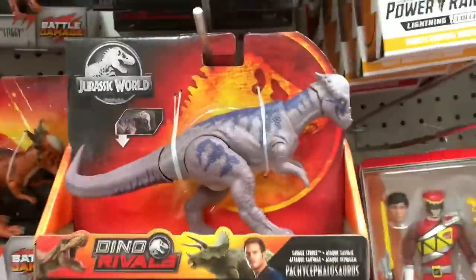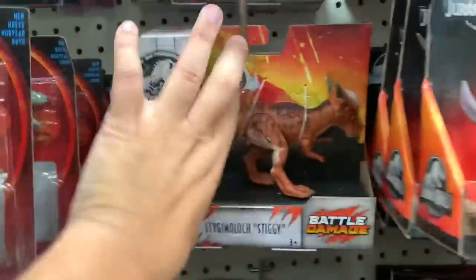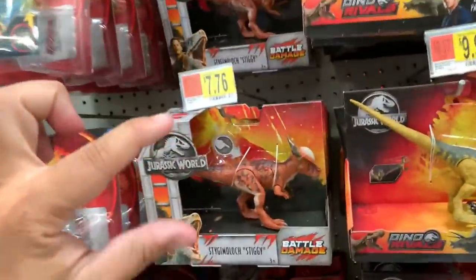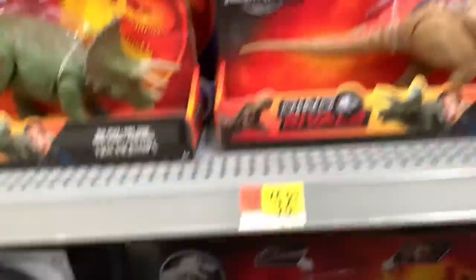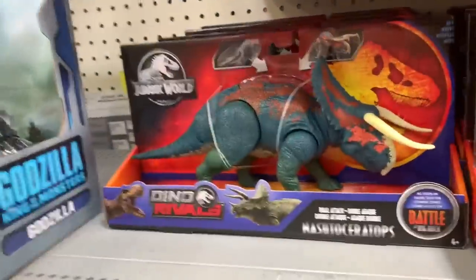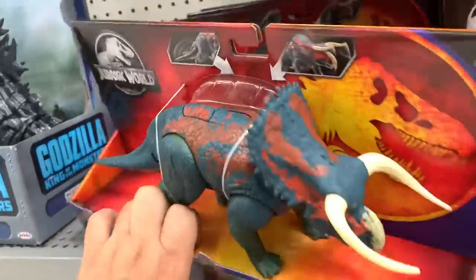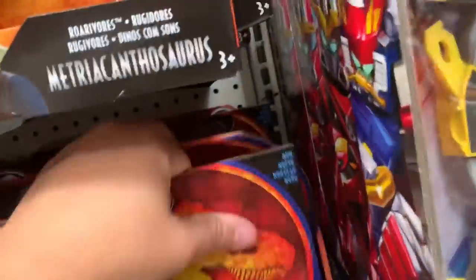Let's see what they have. Musaurus, the Pachycephalosaurus — I actually got a Pachycephalosaurus and a Stygimalloc, the one with the human, I forget if it was Owen or whoever. We saw these last week: Concavenator, Triceratops — not new. This is new: Nasutoceratops. And then another Concavenator.